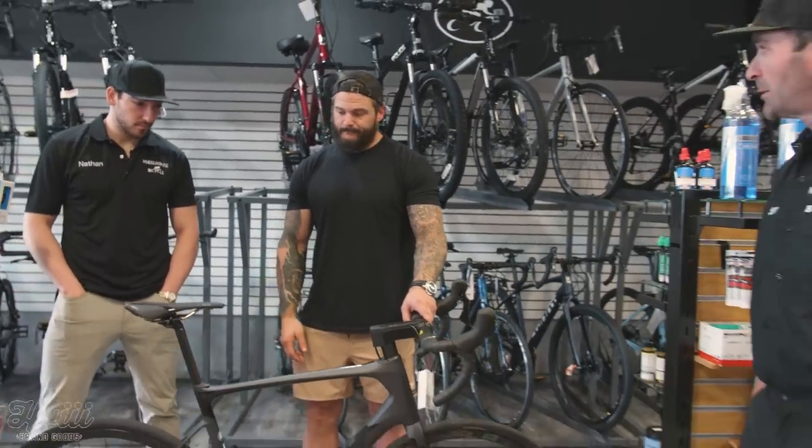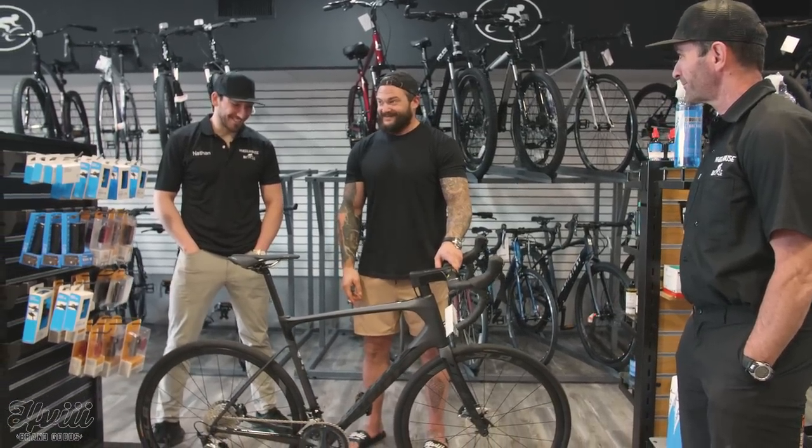I want to thank Nate and Sam for their time, and thanks to Wheelhouse Bikes. We're back from our field trip. If you're in the St. Louis area, it's a really great shop — go check them out. If you're looking to get a bike, take this information and spend a little cash to get the best thing you can for the riding you want to do. Extra spending isn't just about performance — it's about quality. There's a threshold of quality that makes a big difference, especially for a bigger guy. The best bike for you is the one you're going to get on and ride the most.